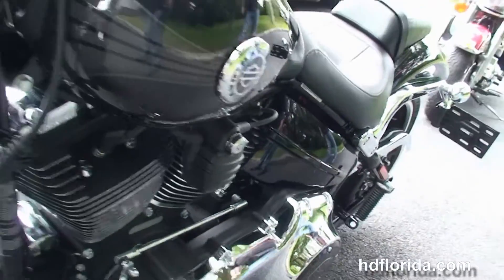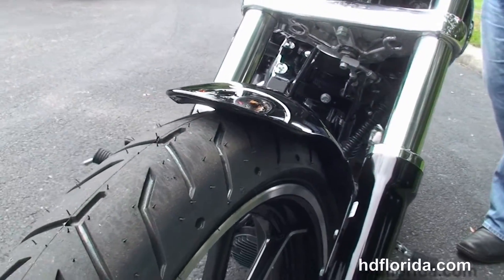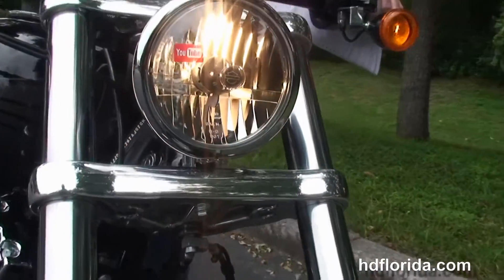This bike comes standard with factory ABS and also has factory upgraded security. Options and accessories on this bike retail out over $2,100 — and let's give her a quick listen.